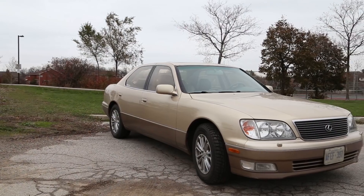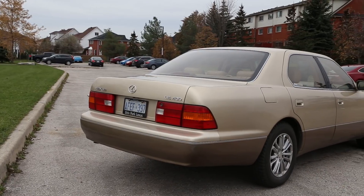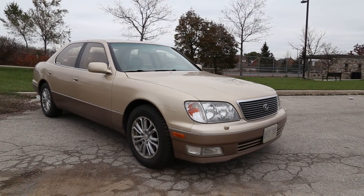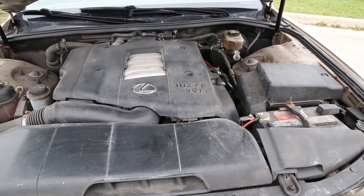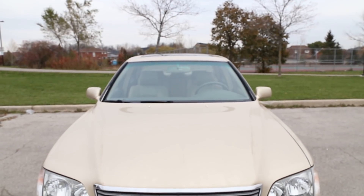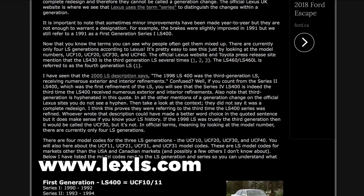The second generation Lexus LS400 began production for the 1995 model year and ended in 2000. We're looking at a 1999, which makes this a Series 4 with the chassis code UCF20. The Series 4 came with quite a few changes for the facelift, including a redesigned front end with updated hood, fenders, grille, bumper, and lights. Xenon headlights were standard for Canadian market models. Lexus also introduced their variable valve timing system, known as VVTi, along with a boost in power and torque, and a five-speed automatic transmission over the four-speed found in the Series 3.